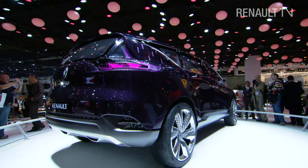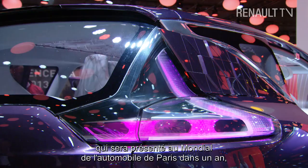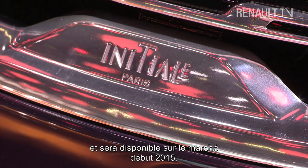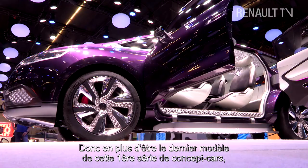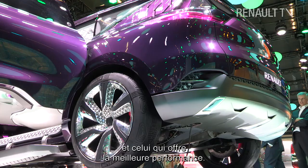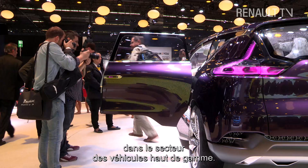We have been progressively through a series of new concept cars to end up today with what we are presenting as Initial Paris, which is in fact the concept that prefigures the new Espace that will be shown at the Paris Motor Show in one year's time and will go on sale in early 2015. It is the last of this first series of concept cars, but also the biggest, the most luxurious, the highest performance, and it is going to really mark the return of Renault to upper range cars, to premium cars.